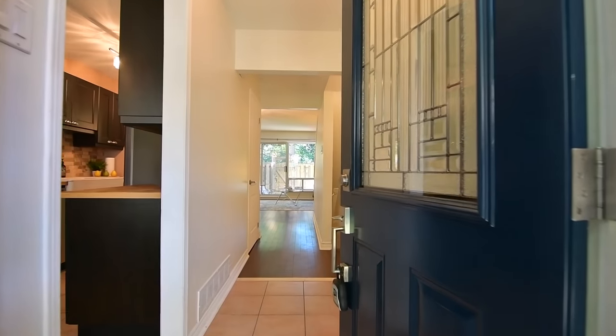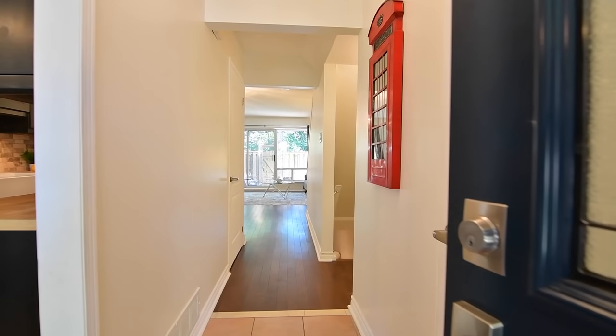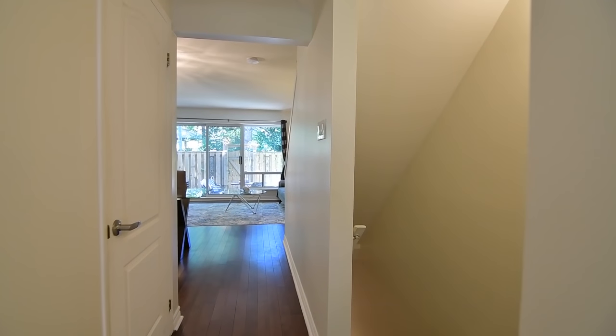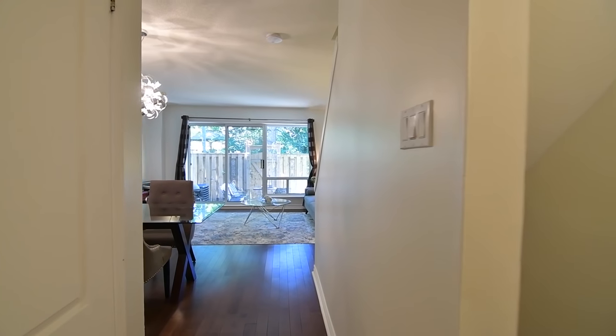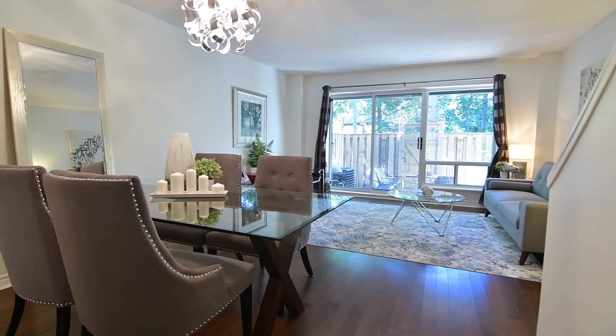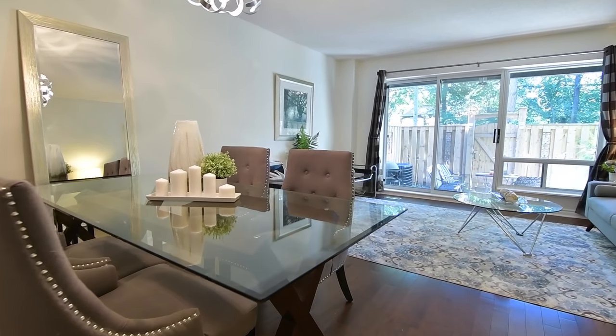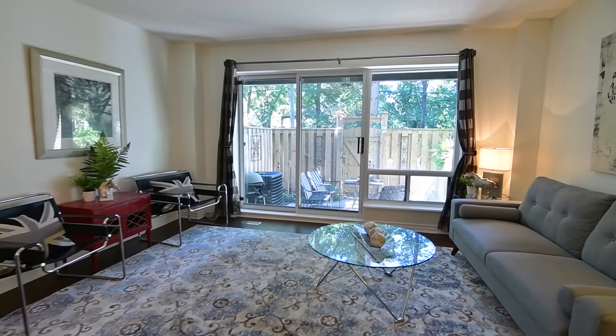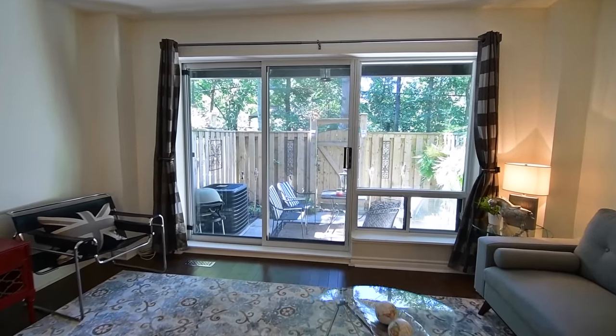Through the covered front entryway of Unit 123, the ceramic-tiled hallway leads into the open-concept living and dining rooms. Finished with hardwood floors, this beautifully bright space showcases a stunning ultra-modern light fixture in the dining area, as well as a large picture window with sliding door access to the fenced-in and partially-covered patio area.